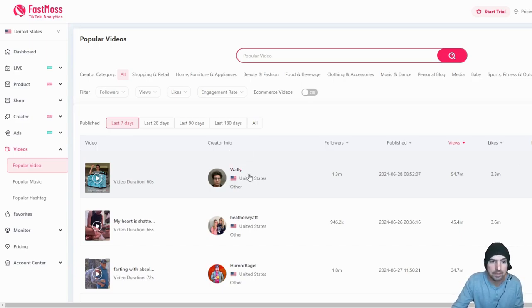One video had 3.3 million likes, 54 million views, and 6% engagement — by Mr. Wally. You can follow these people, add them to favorites, and search by categories: home, furniture, business, beauty, food, clothing, baby, sports — absolutely anyone could do this. This isn't just a website that recommends trending products; it's a game changer for TikTok affiliates and sellers who want to take their business to the next level. I highly recommend Fast Moss.